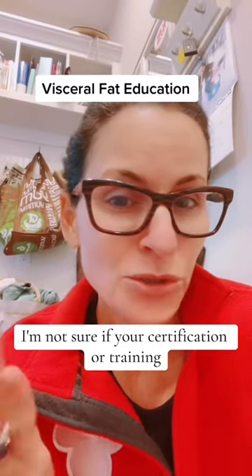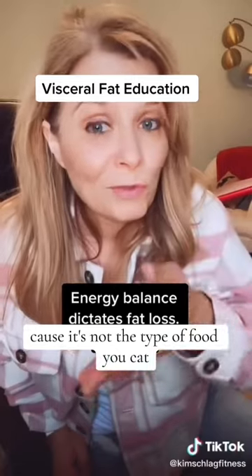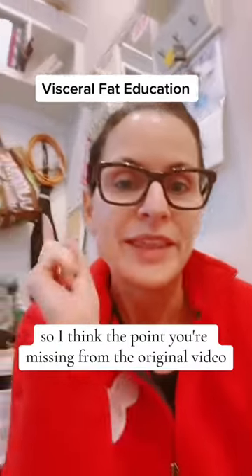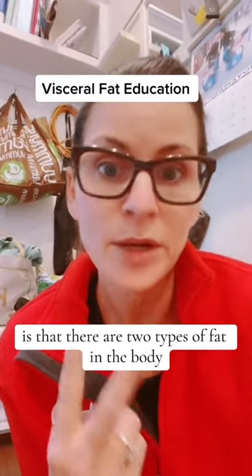I'm not sure about your certification or training, but you look amazing. Because it's not the type of food you eat that's going to determine whether you lose fat or whether you don't — it's the total number of calories. I think the point you're missing from the original video is that there are two types of fat in the body.